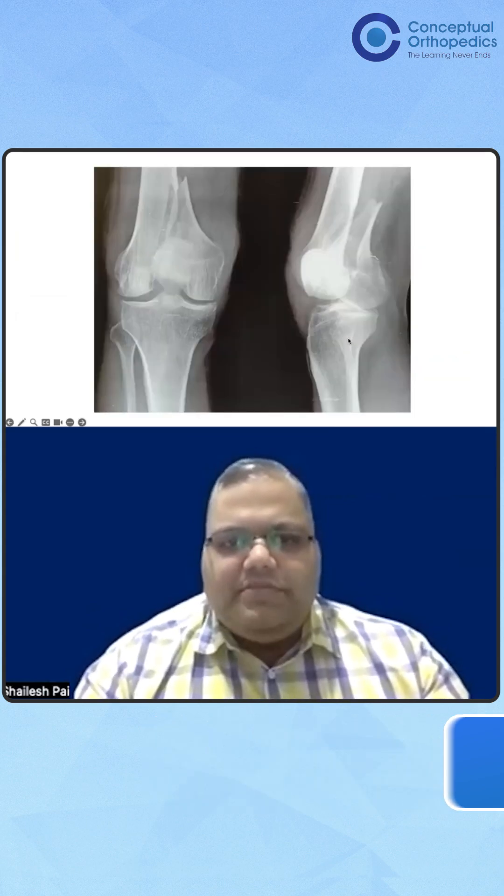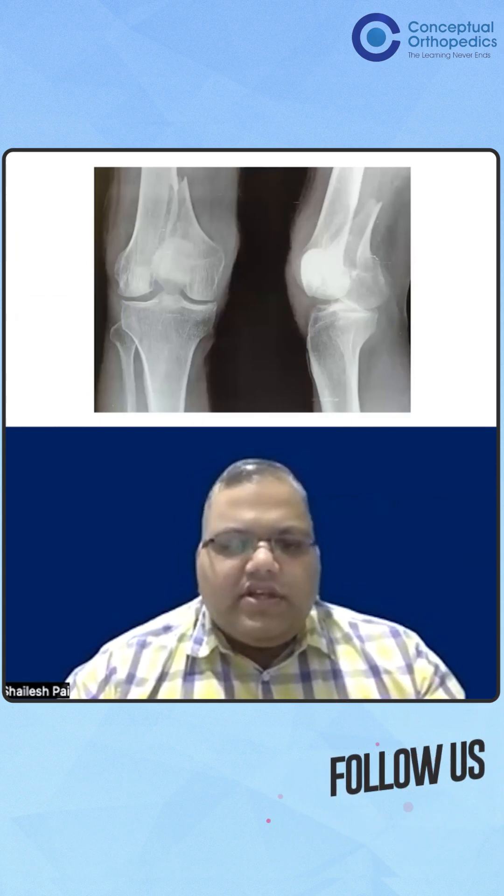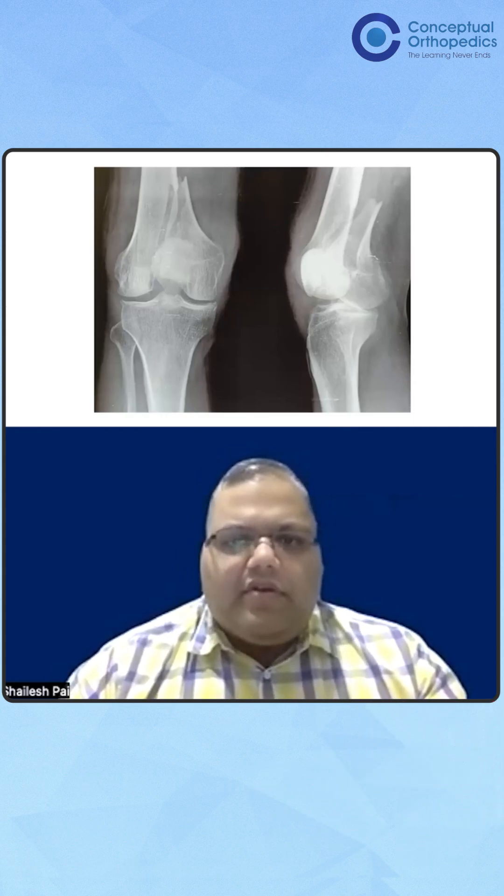So this is a patient, an 83-year-old gentleman, who had a twisting injury on the staircase and fell off the chair. He has had a medial femoral condyle fracture.